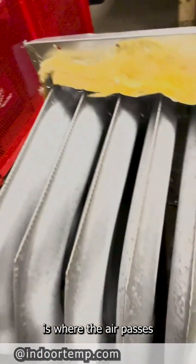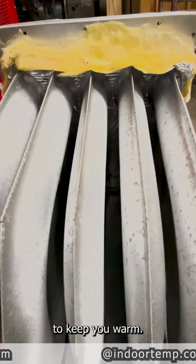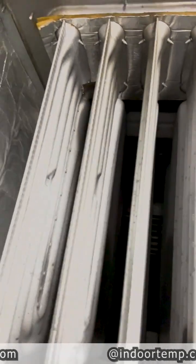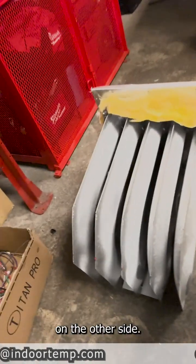That's on the other side of the heat exchanger. This side of the heat exchanger is where the air passes across the heat exchanger and circulates through your home to keep you warm. And this is a furnace that's assembled that shows the same thing. The blower pushes the air past the heat exchanger, and the flames are on the other side.